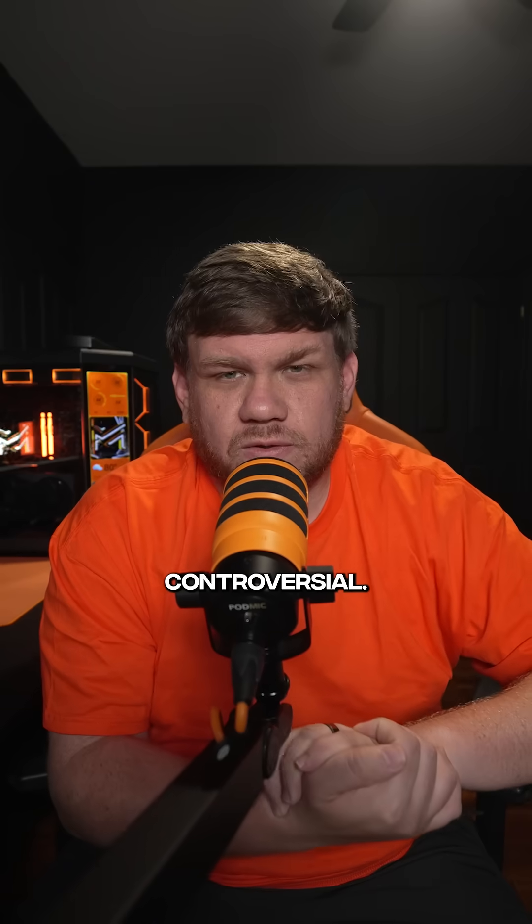The power supply is going to be super controversial, and that's the 650 watt Seagotep power supply. It's only $55. It's actually pretty good for the price — it's just not modular.